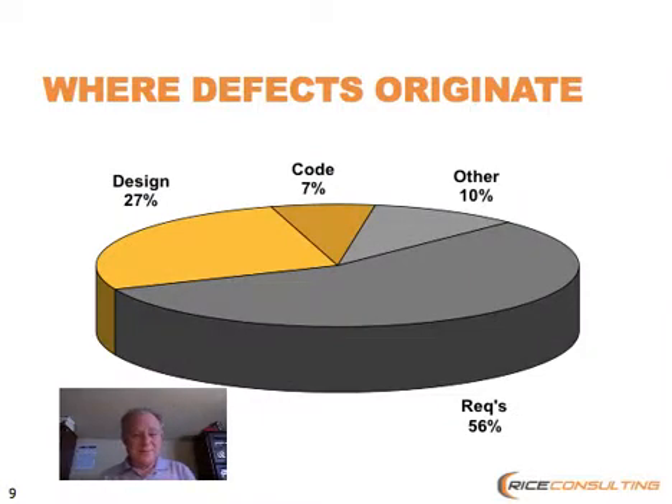The thing that we know from many, many years of measuring software projects — and I just looked at some recent research, and these numbers amazingly haven't changed all that much — is that over about half of the defects that we see on a project you can trace back to some kind of origin in requirements. About 27% in design, about 7% in code, and about 10% in other things, like regression defects. So the great majority of defects all happen in the front end of a project.